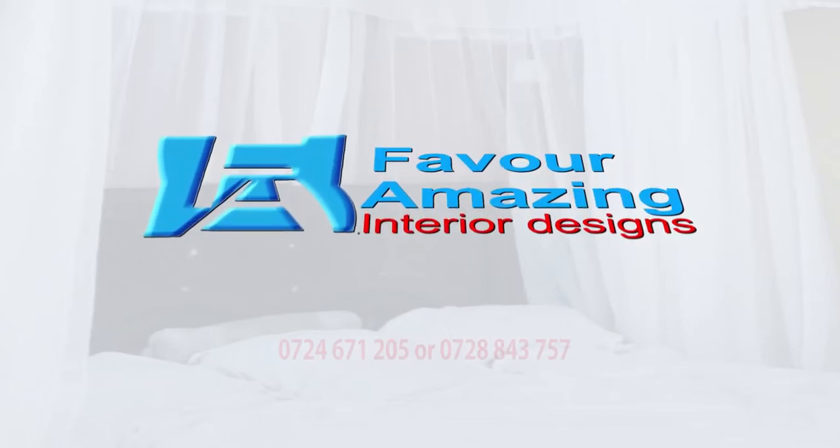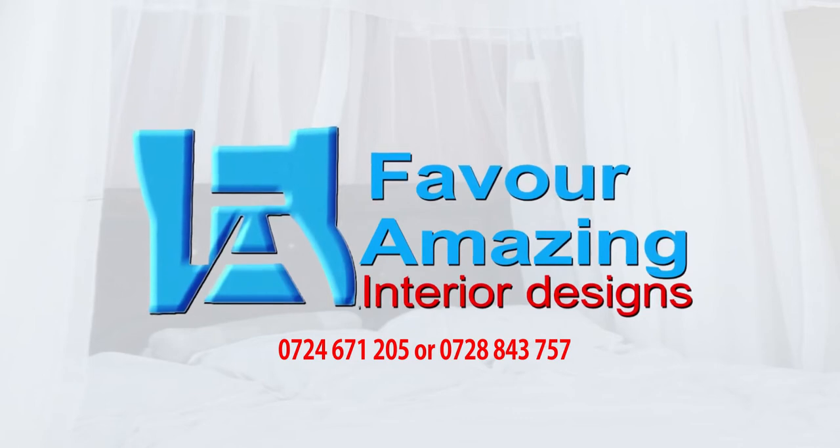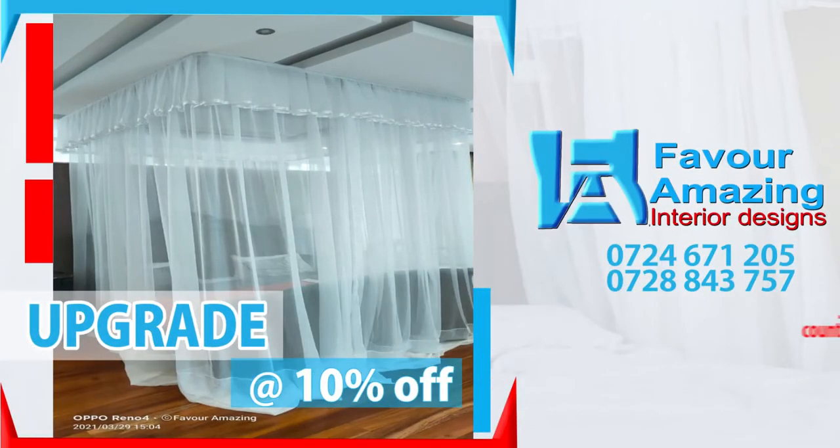Welcome to Faber Amazing Interiors and Designs Limited. Get the ultimate upgrade for your hotel or home at 10% off.